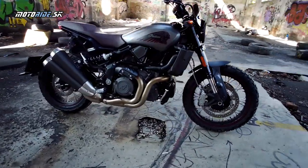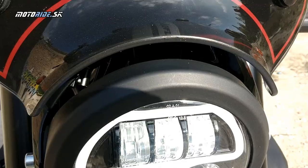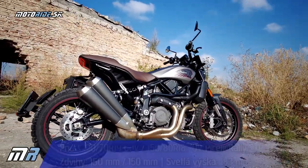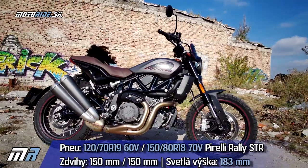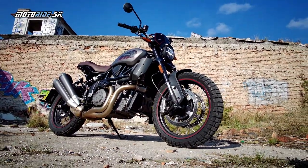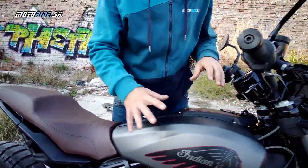Rally vychádza ako keby zo základného modelu, takže tu nájdeme obyčajnú prístrojovku a základnú elektroniku - jedinou elektronickou výbavou je ABS. Podvozok nie je nastaviteľný. Rally má navyše vyplétané kolesá a pneumatiky Pirelli Rally STR - vpredu 19-ka, vzadu 18-ka. Rovnako Rally verzia má sedlo inej farby.